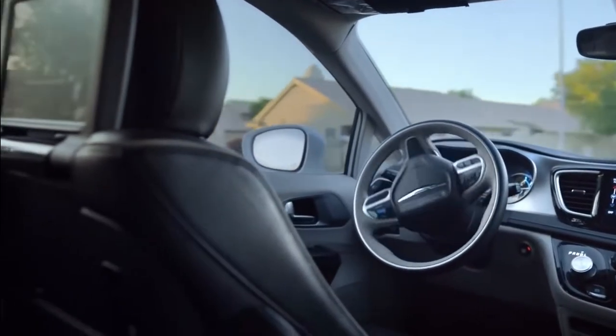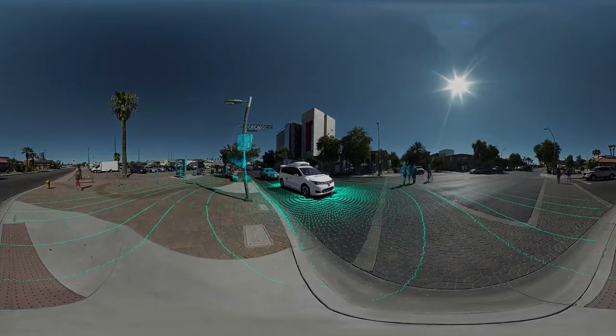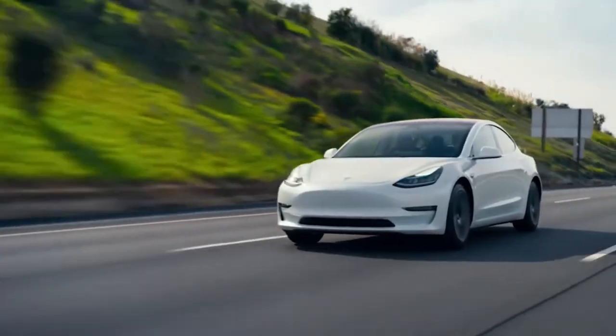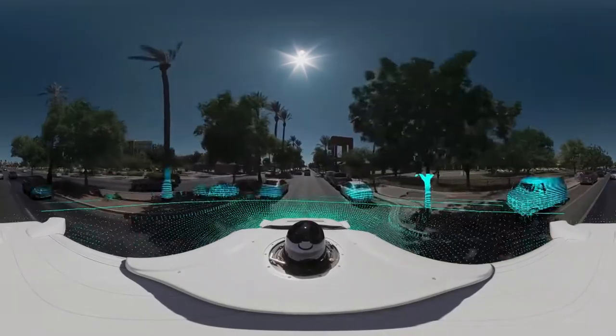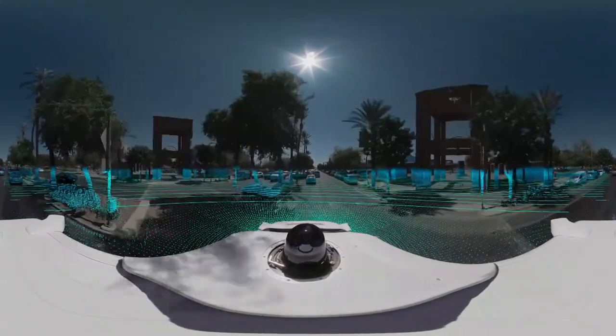Autonomous driving is Tesla's revolutionary technology. It is a function that puts autonomous control systems on the map and shows us what cars are capable of. But it can be a pretty confusing topic, especially if you are unfamiliar with autonomous management. Most people want to buy luxurious Tesla Autopilot vehicles but struggle to find out how this feature works.